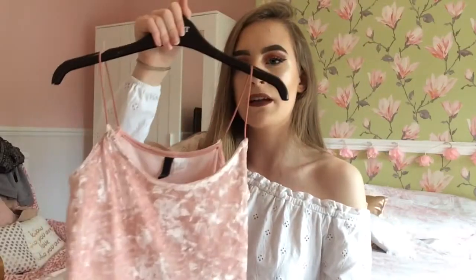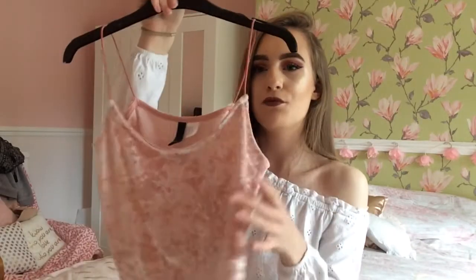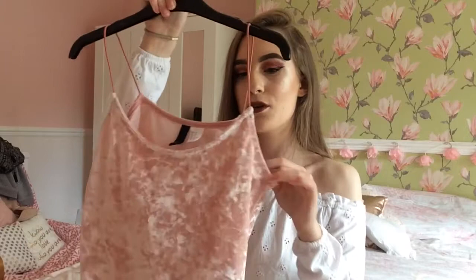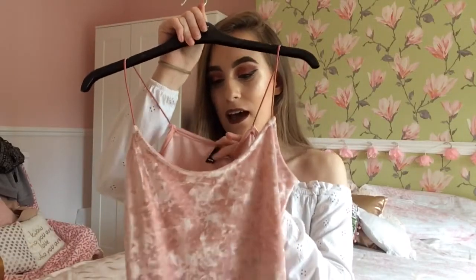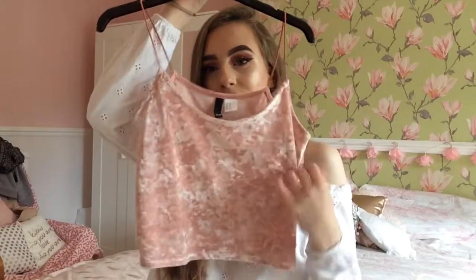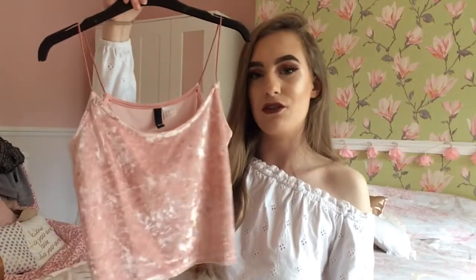My next favourite is a top — basically this pink velvet one from H&M. I've got mine in an extra small because they are quite small. This is so lovely as it goes with every outfit I have. It's just so pretty and it's pink and it's velvet, which is everything I need in a top. I've been loving wearing this recently.